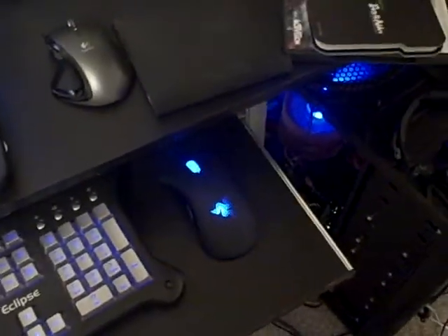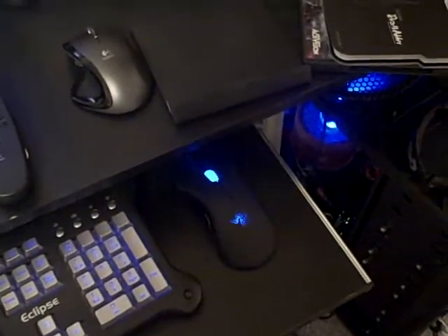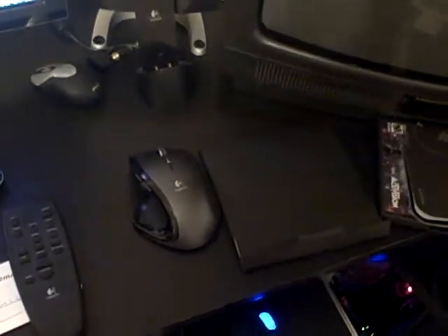I have the Razer DeathAdder, which I just got today. It's really nice — really fast DPI. That's what I use for gaming.